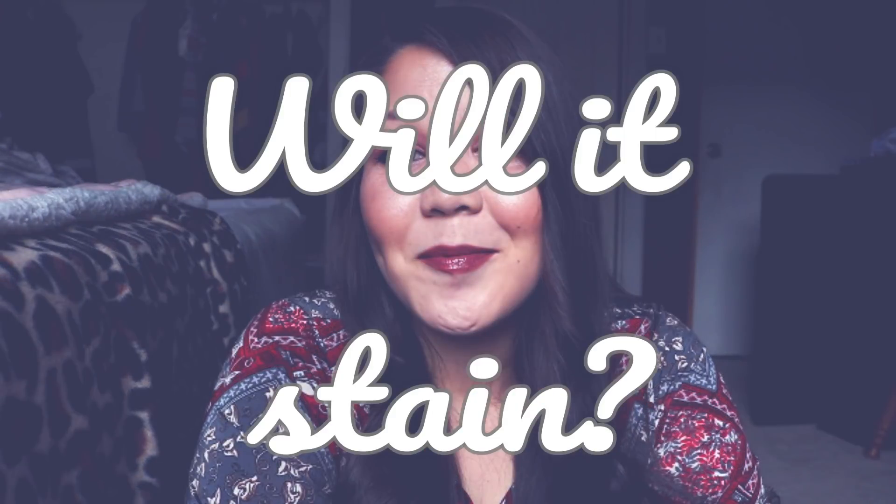The next question is: will it stain? That's a good question, and the answer is yes and no. It can stain, but will it? Maybe not. A lot of people don't deal with staining at all. I did deal with a little bit of staining on a few of my diapers, but the others I did not. I don't know why some diapers stained over others, but it does wash out really easily. If you're somebody who's worried about stains, there are a few things you can do to prevent stains or help get them out.